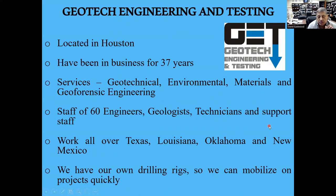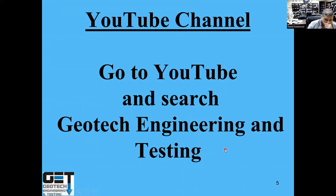Geotech Engineering and Testing has been in business for 37 years. We've been doing geotechnical, environmental materials, and geoforensic engineering. We have about 60 people — engineers, technicians, geologists — and we work all over Texas, Louisiana, Oklahoma, and New Mexico. We have all rigs so we can get up there quickly. This presentation will be on the Geotech Engineering and Testing YouTube channel, and you'll get a link so you can watch it later.